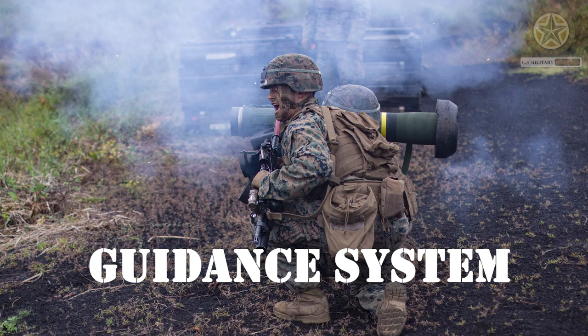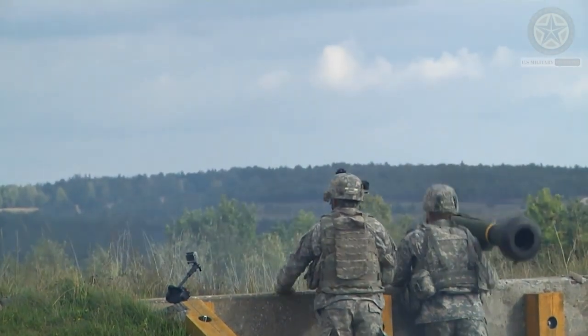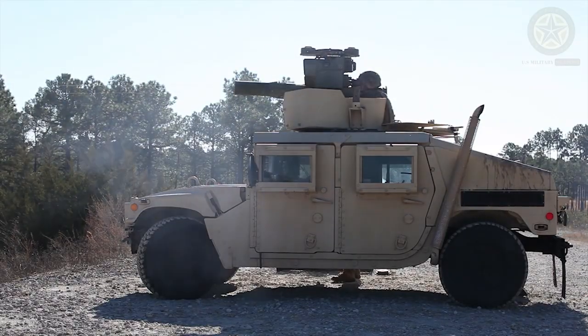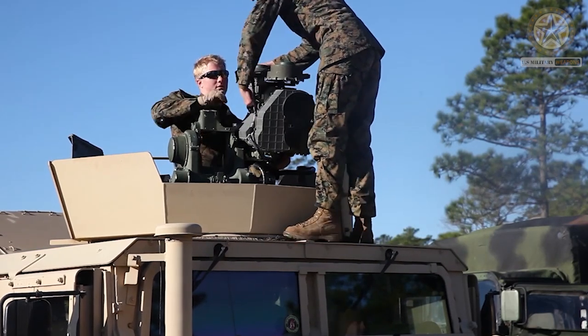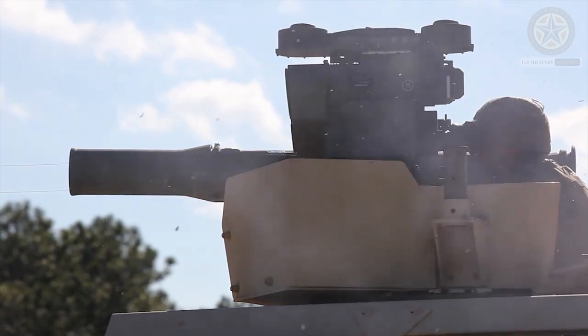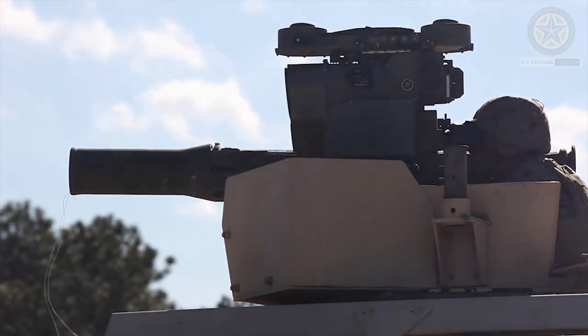Guidance system. The Javelin employs a fire-and-forget guidance system, which means that once it's fired, the operator doesn't need to actively guide the missile to its target. It uses a combination of infrared homing for targeting and a top-attack profile, where the missile strikes the target from above, exploiting the thinner armor on the top of armored vehicles.